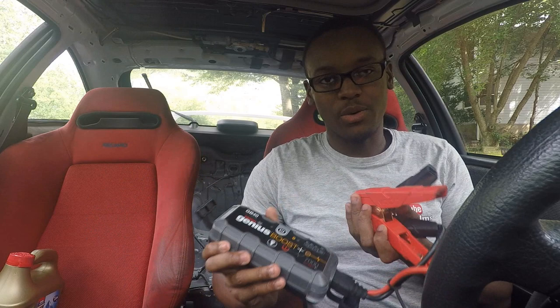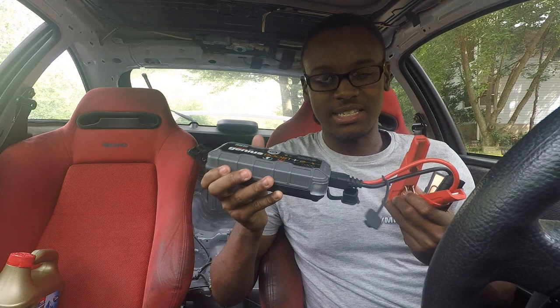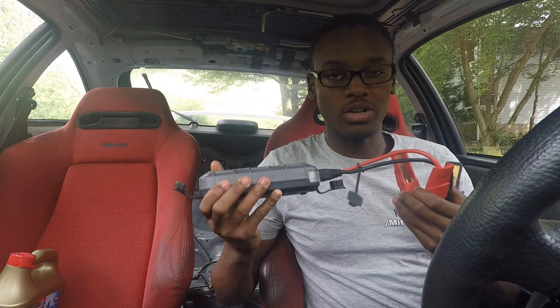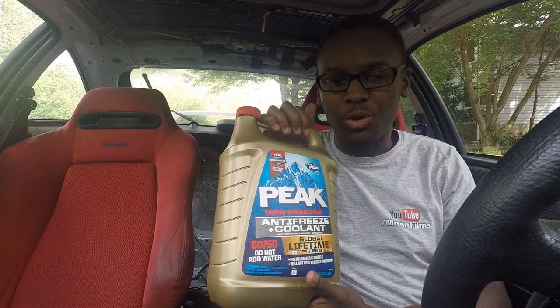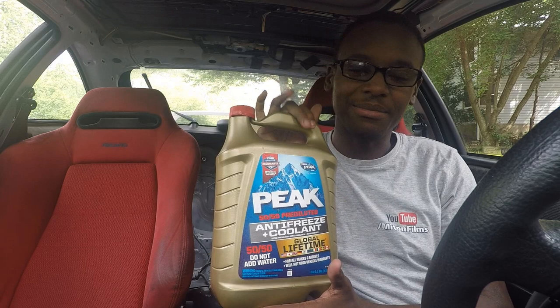First off, probably my most important thing is the NOCO GB40, which is a jump starter that doesn't require an additional vehicle — you can just do it with this power source right here and it starts right up. I've done it with my mom's V6 engine so it works fine for four cylinders. The only downside is you have to keep it charged — right now it's at about 25% so I should probably charge that.